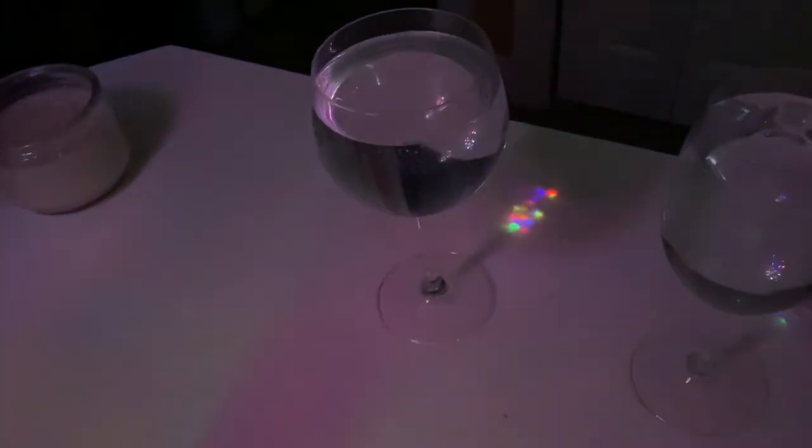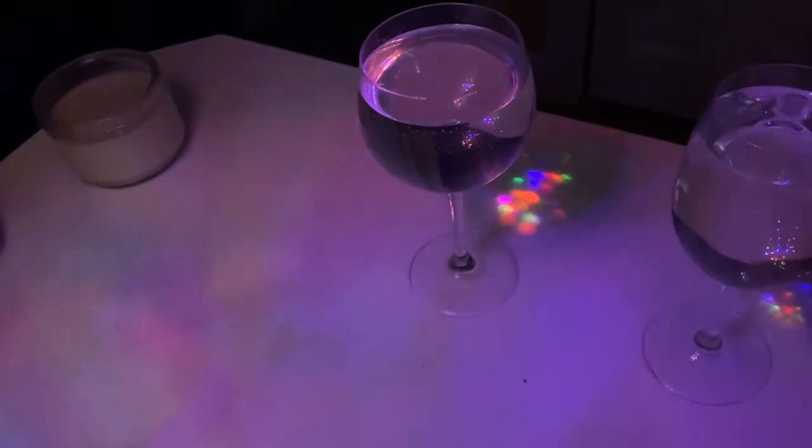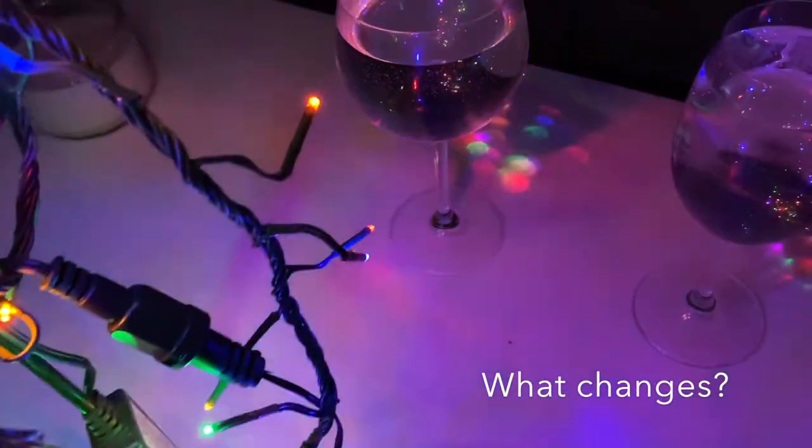I'm getting this cool lensing effect, this cool gathering of the lights through the wine glass. And it's interesting as I bring them closer — that's really interesting. That's cool.